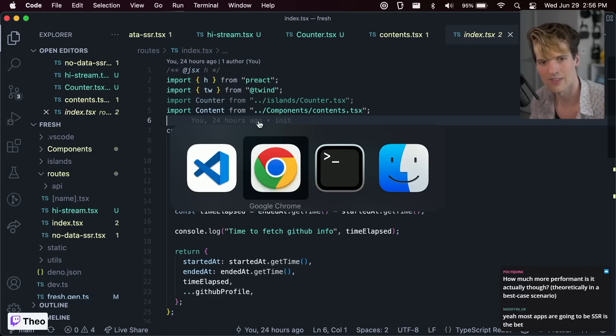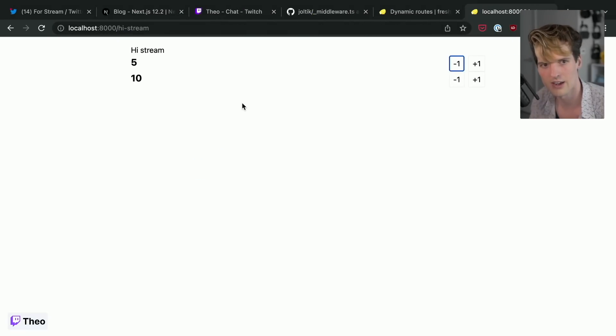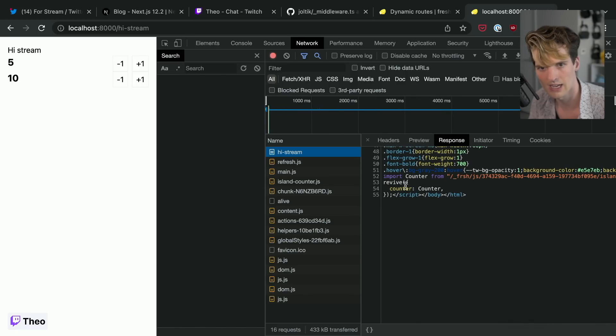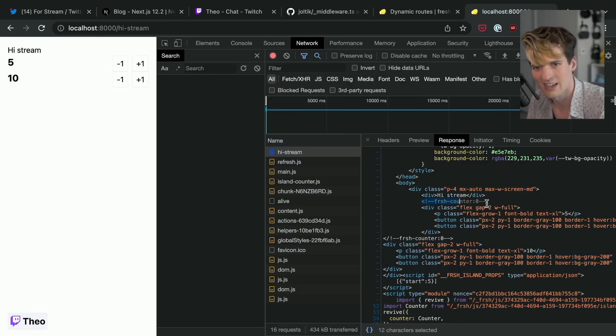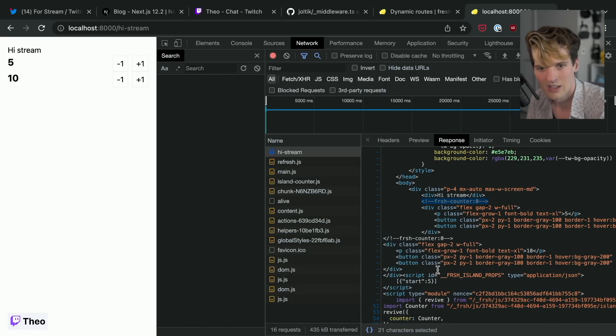With Deno you can do static site generation with no build step — effectively yes. What 'deno task start' does is run the TypeScript code as a server and give you back HTML. If I go to the network tab and look at the highstream route, this is HTML we get back. It has the import from the one island, but beyond that it's just giving us HTML. Here's the pretty-printed version — a fresh counter component and then traditional HTML.